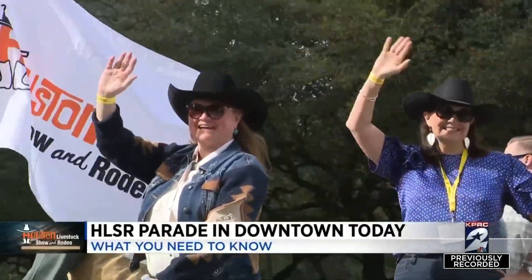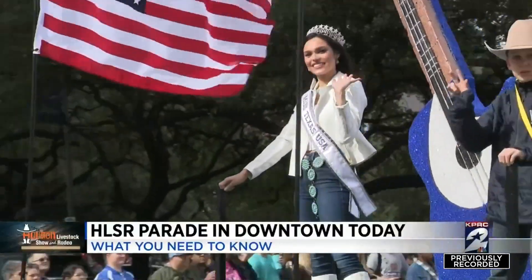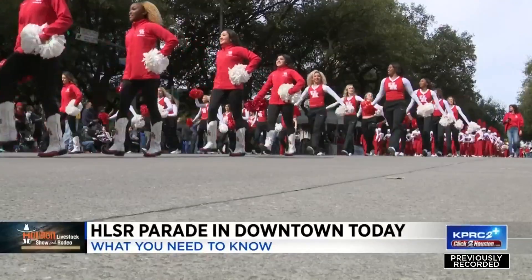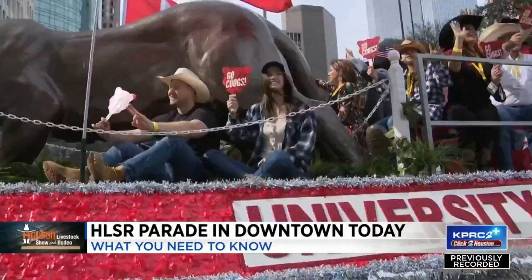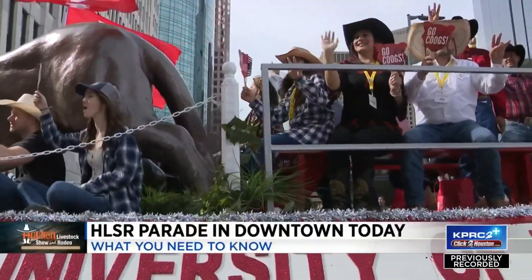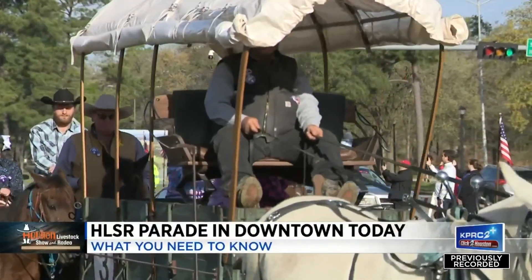It was a sight to see yesterday with horses and wagons traveling Houston roads. Here's a tip: the best places to view today's parade are on Louisiana from Bell to Lamar, and Lamar and Louisiana to Smith. There are several downtown parking garages, and according to Livestock Show and Rodeo folks, those are the best spots to park.